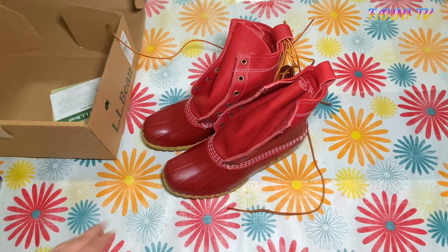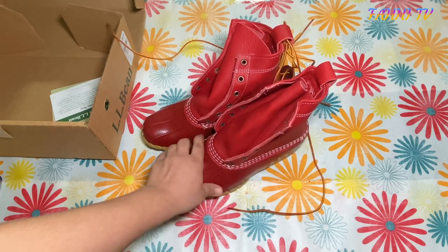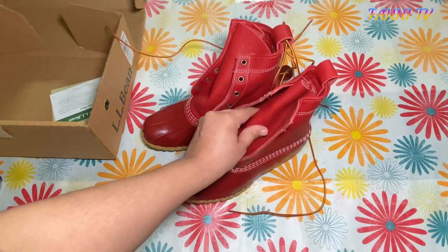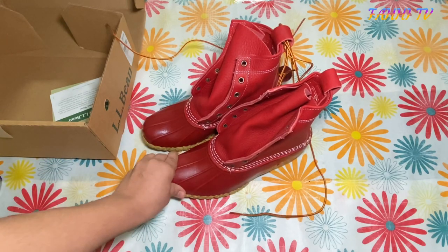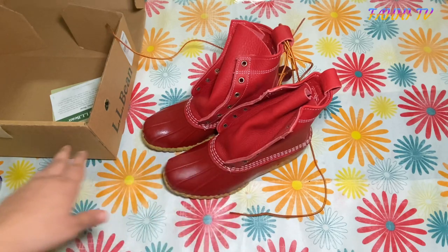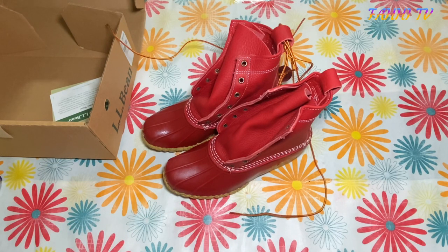They've also coated them with water-resistant protection. As you can see, if you touch the rubber part here, you'll feel a little bit of stickiness — that's because it has been coated and protected, so rain and snow will just fall off. The rubber sole is original rubber so no water gets in, and the durability is excellent.